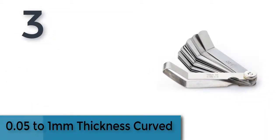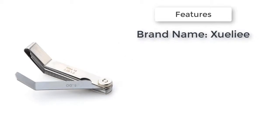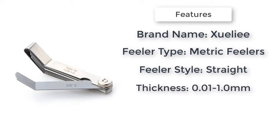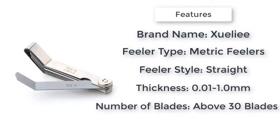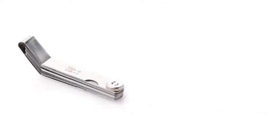Item number three is a 0.05 to 1 millimeter thickness curve feeler gauge. Brand name Zerlike, feeler type metric, feeler style straight, thickness 0.01 to 1.0 millimeters, number of blades above 30. Place of origin: Guangdong, China mainland.